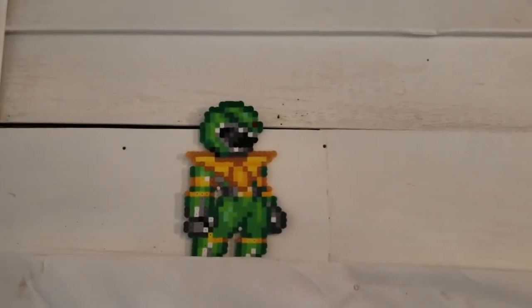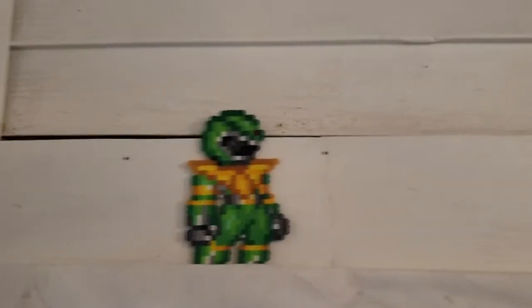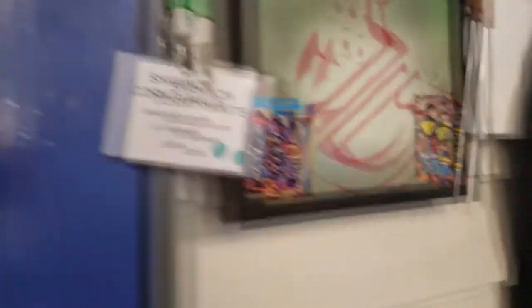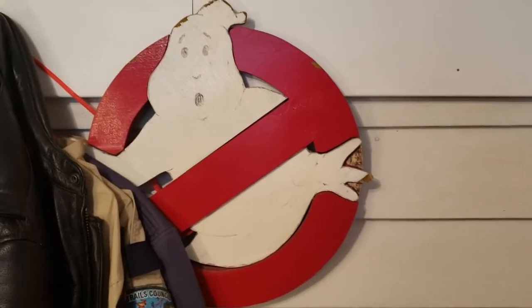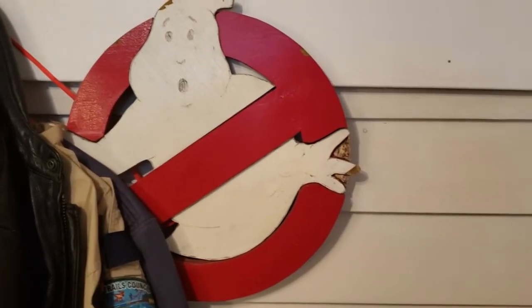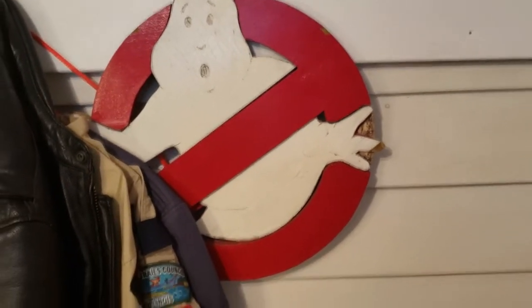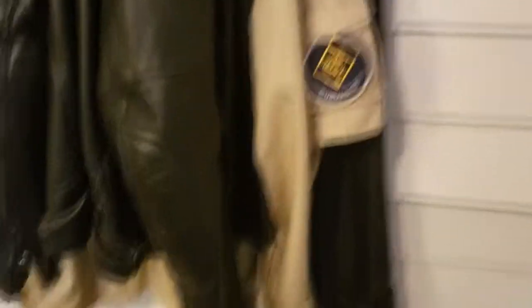Let's go ahead and take you on a tour of the new studio — or the new office, anyway. And then we'll take you on a tour of the actual studio. Back here, the same friend who gave me that Batman Beyond painting did this Ghostbusters one for me. It's seen better days — I've had it outside for the past year or two, but since we moved, I brought it inside. My Cub Scout uniforms are here too.